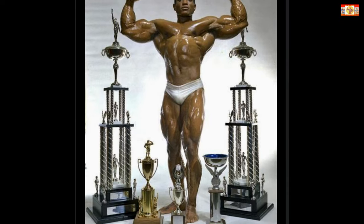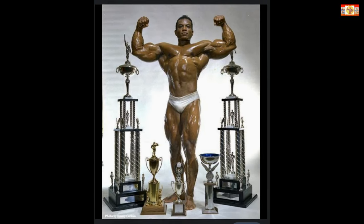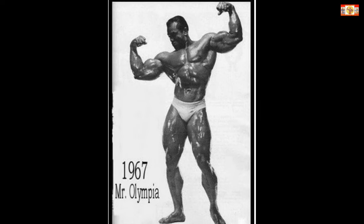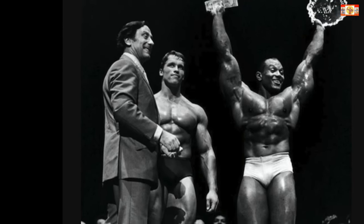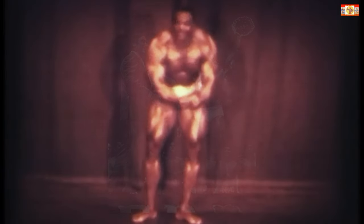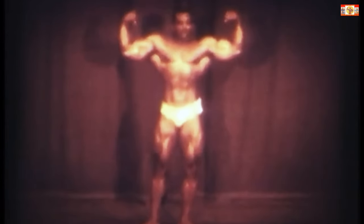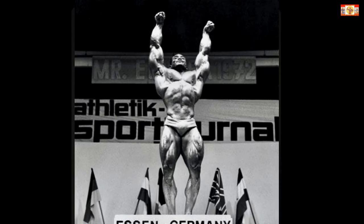Thighs — Sergio Oliva. Oliva dominated the Mr. Olympia competition from 1967 through 1969. Many bodybuilding fans still consider him to be the best bodybuilder of all time. Sergio's thighs in particular were phenomenally developed. The following was a typical Oliva thigh routine.